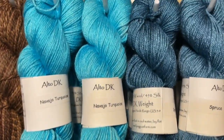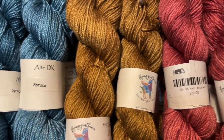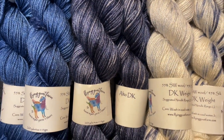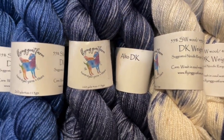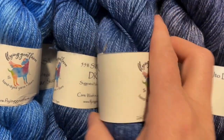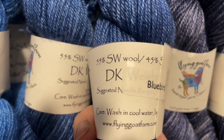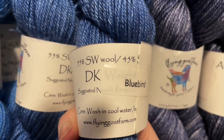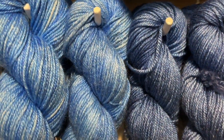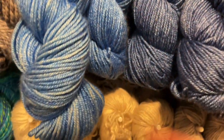Next to Synergy we have this incredible DK weight yarn that Lisa calls Alto DK. It is a blue face luster and silk blend — the silk is Bombyx silk and you get a high silk content in this. The Alto is 55% blue face luster, 45% silk, and it is a superwash BFL. It is lovely — look at that shine. It shines like only silk really can.